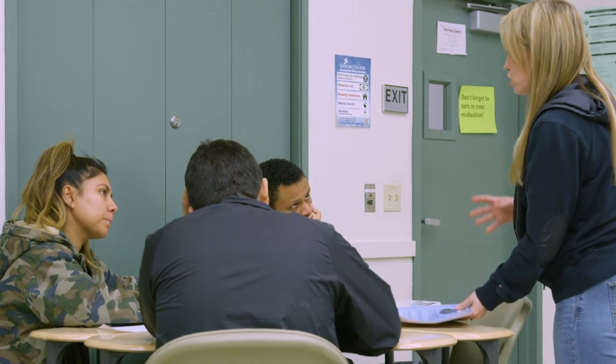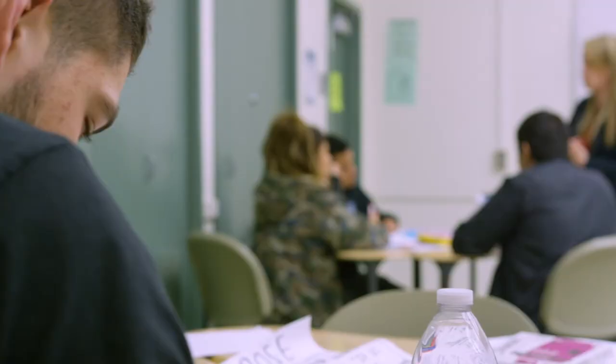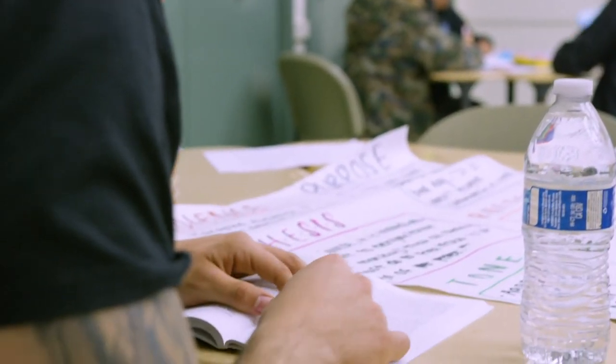English 1A is the right class for you if you are ready to take a university-level writing course. If you feel like you need more support, please look at our English 210 or English 280 videos.